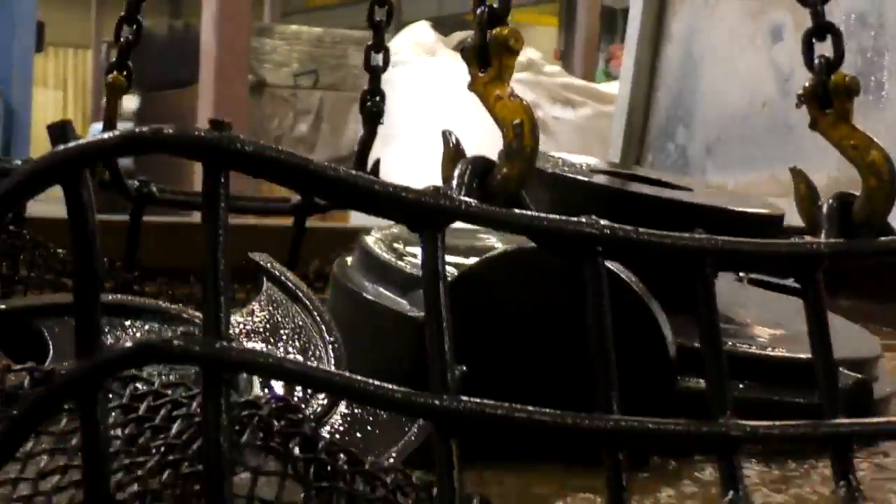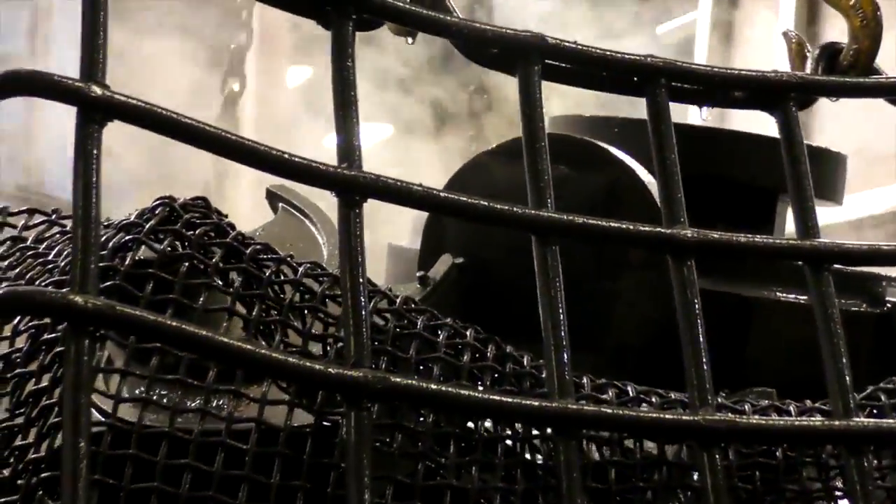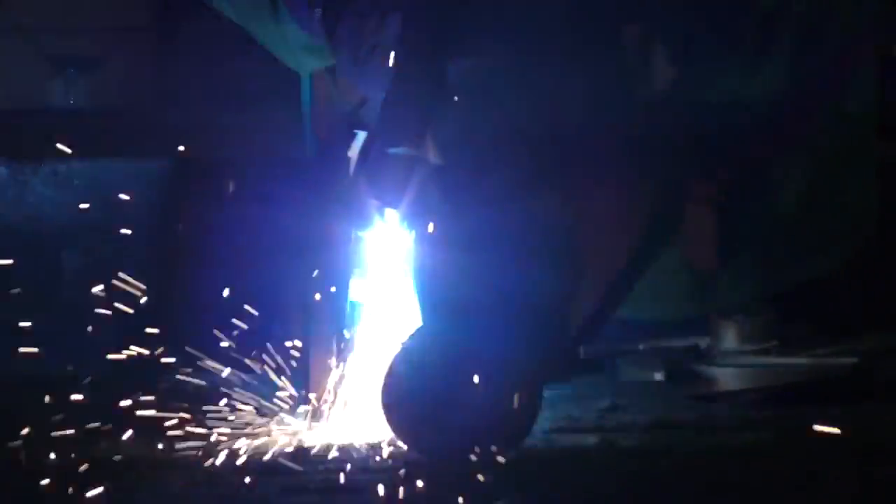PumpWorks Castings is the ultimate expression of simplifying the supply chain to provide you the three key variables to making projects successful: price, quality, and delivery.